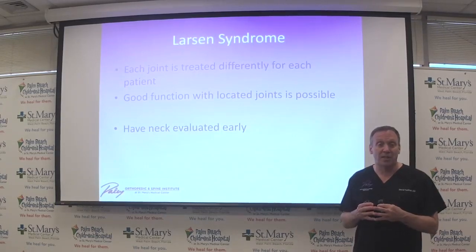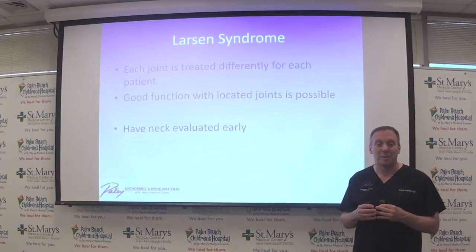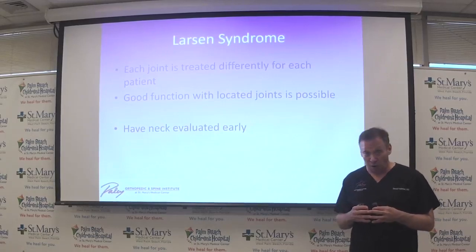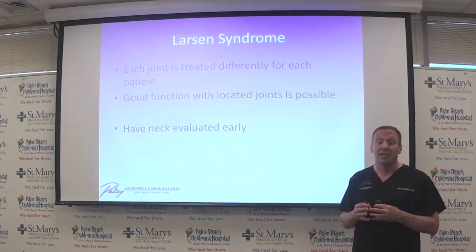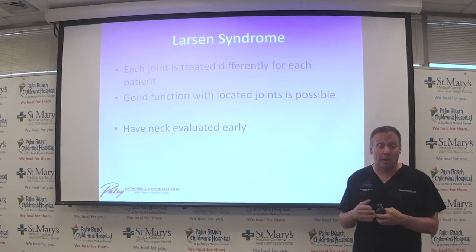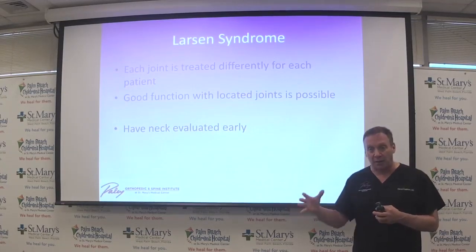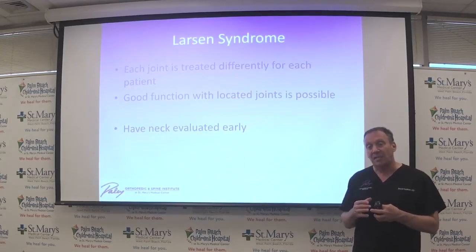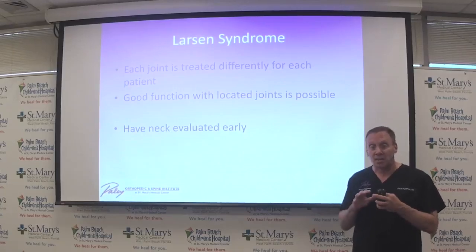We have one more question: is there a higher potential for Larsen's patients to develop arthritis? Absolutely yes — because of the abnormal pressure on their joints. However, we know that the younger we can make the joints normal and properly aligned, the longer we can delay the onset of arthritis. For joints not to become arthritic, they need to be congruent — and that is the problem with Larsen Syndrome, as they're not always congruent. Thank you all very much for listening.